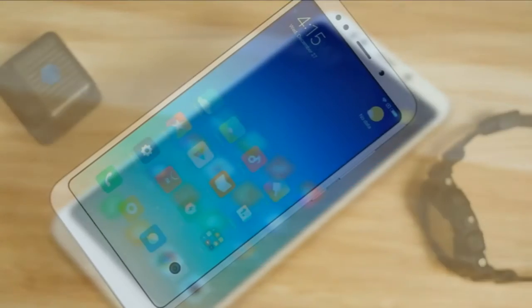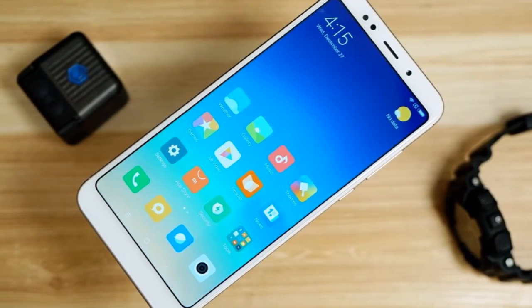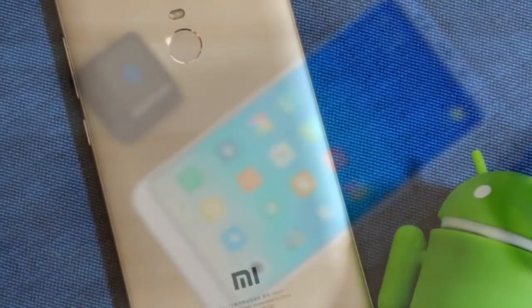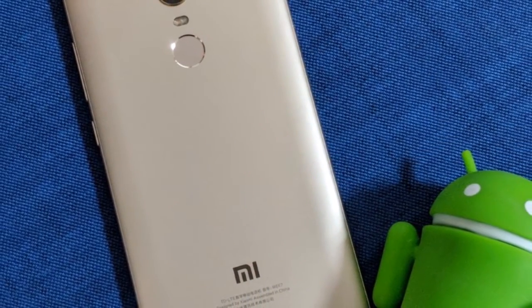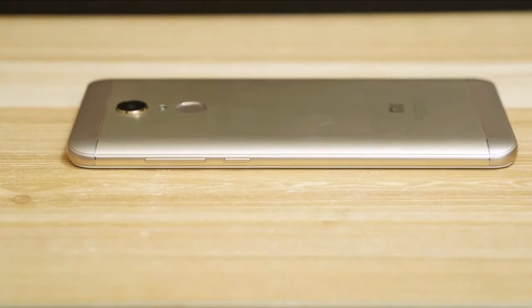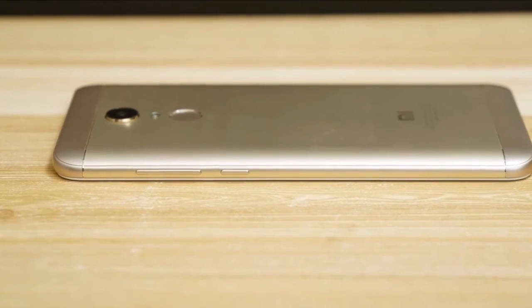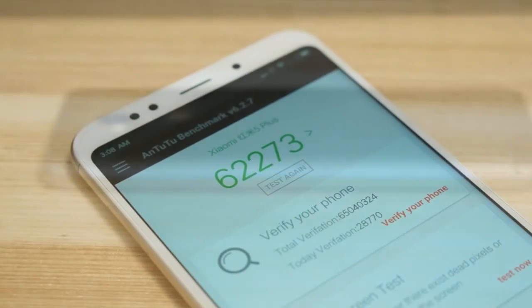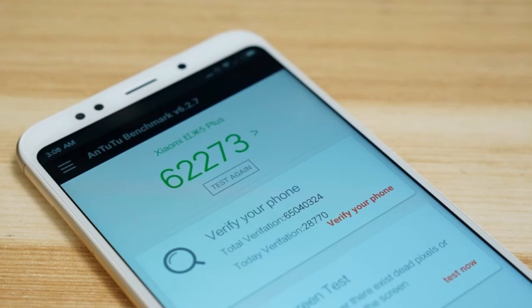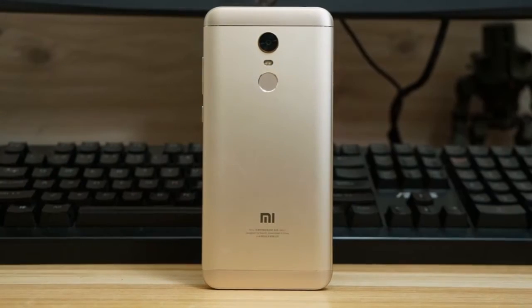The Xiaomi Redmi 5 Plus runs Android 7.1.2 and is powered by a 4000mAh non-removable battery. It measures 158.50 x 75.45 x 8.05 mm (height x width x thickness) and weighs 179.50 grams.